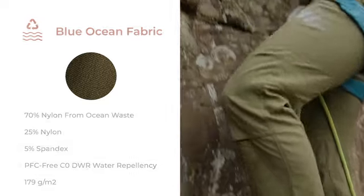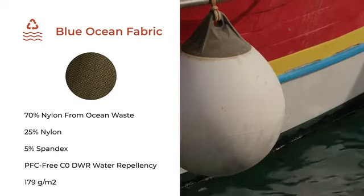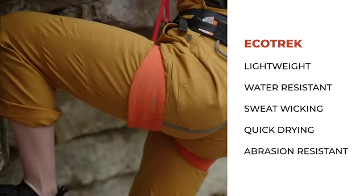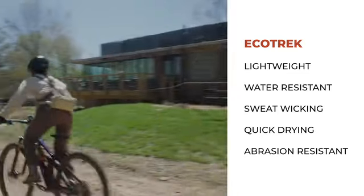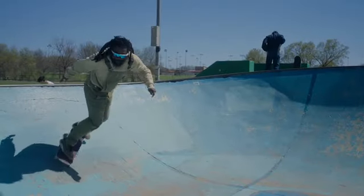It starts with a proprietary and field-proven Blue Ocean fabric sourced from recycled fishing buoys. It's sustainable, soft, stretchy, and durable. It's lightweight, water-resistant, sweat-wicking, quick-drying, and abrasion-resistant. It's the perfect blend of technicality and comfort.